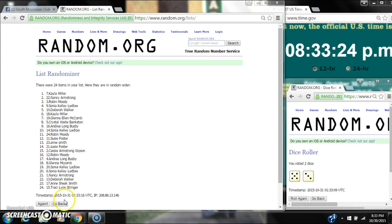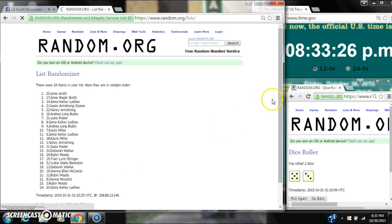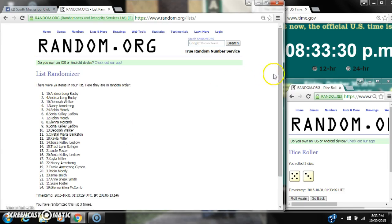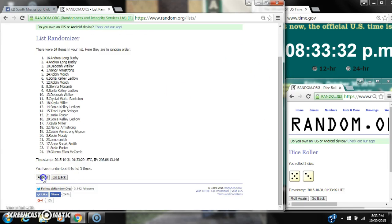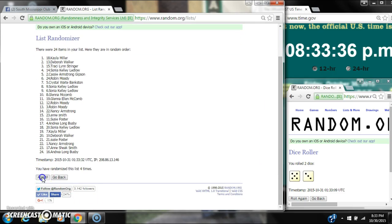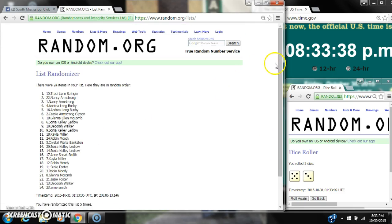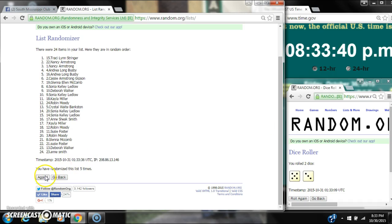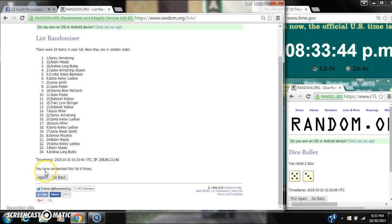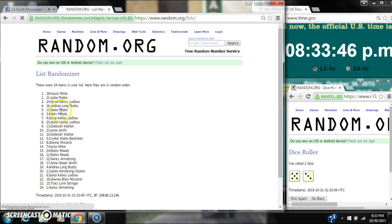Here we go at $8.33. That's 2, 3, 4, 5, 6, 7.